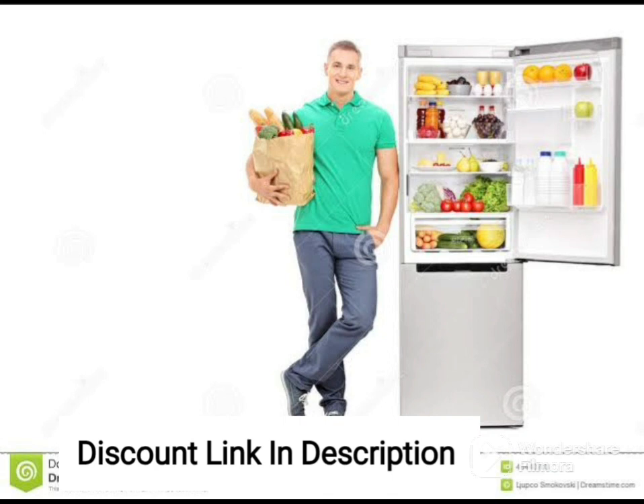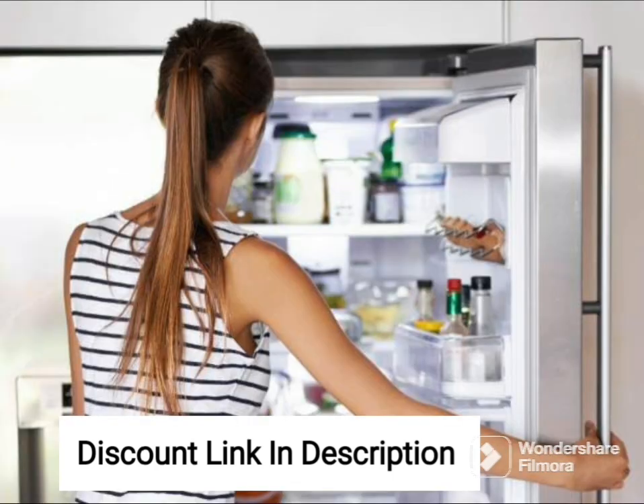The frost-free technology eliminates the need for manual defrosting, saving your time and effort. This feature also prevents ice buildup, which can take up valuable space in the freezer.